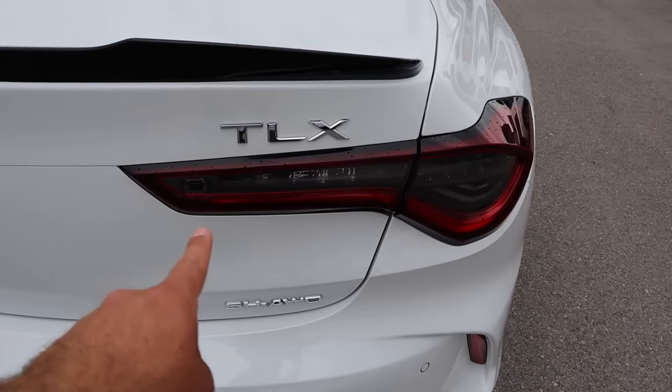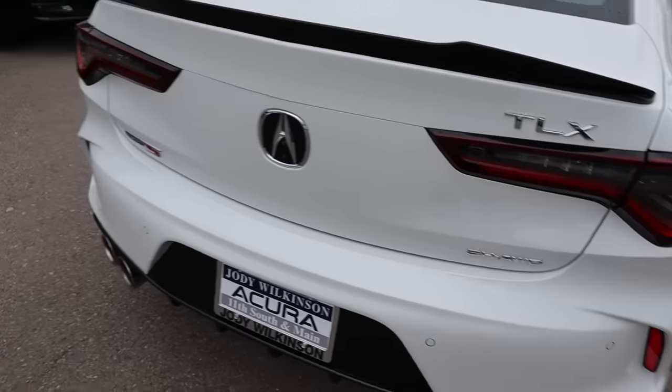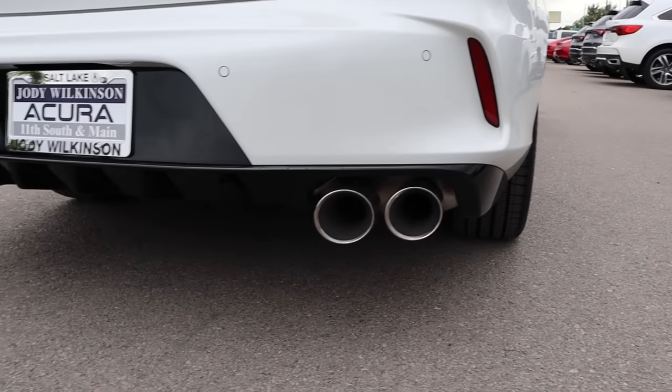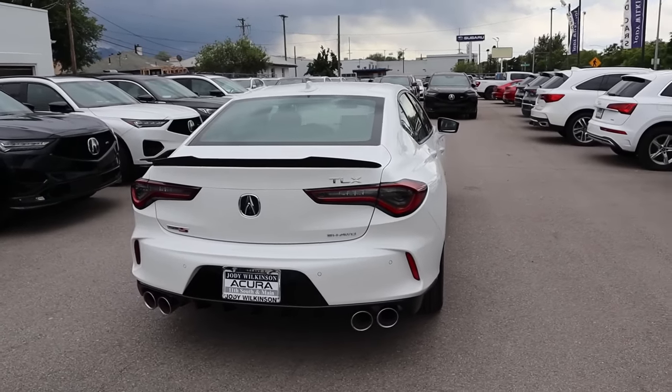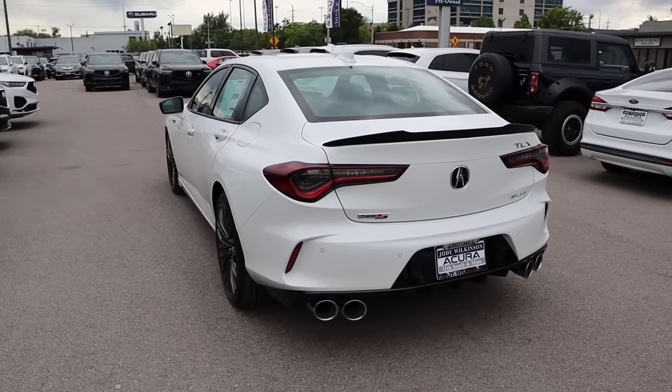You can see 'TLX' lettering there. Look at the taillights — I love the new taillight design. And then of course your all-wheel drive badge and the Type S badge on the other side. Look how aggressive the exhaust tips and the diffuser are. Putting it all together, I'm a huge fan of the looks of the Type S. I think they did a really good job. Let me know what you think.